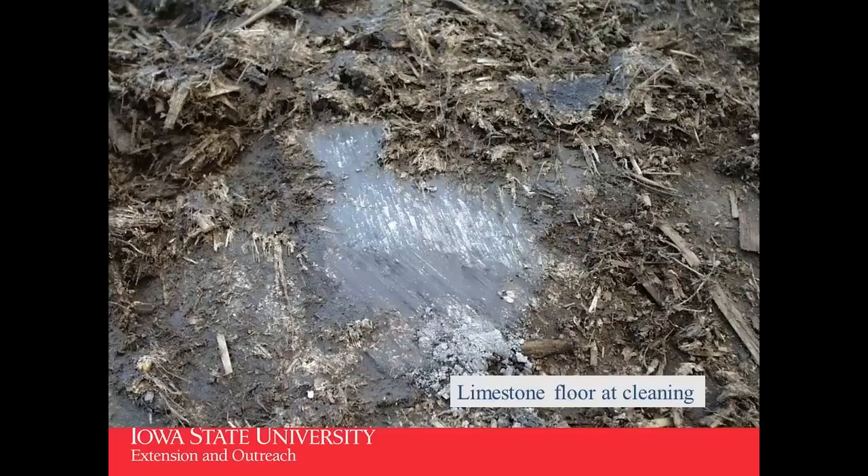The limestone floor would kind of polish with the loader bucket when you went over it. If it got extra water on it — like where those gates are in the back wall where water could seep in from the back alleyway — the limestone would get soft and cattle would tear it up walking on it. It had to be patched occasionally. We have since replaced all of that with concrete, so we've got a full concrete floor now.